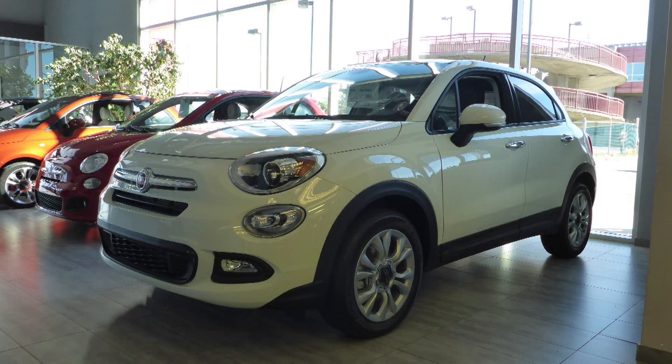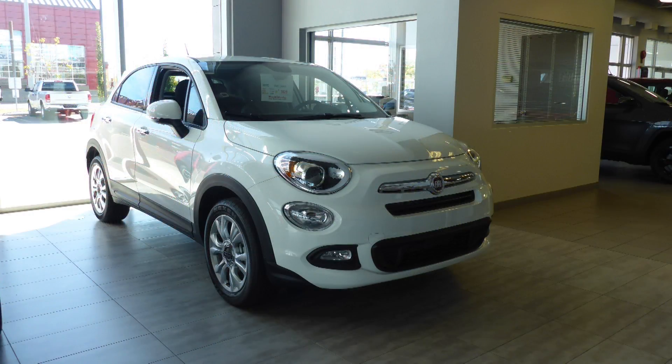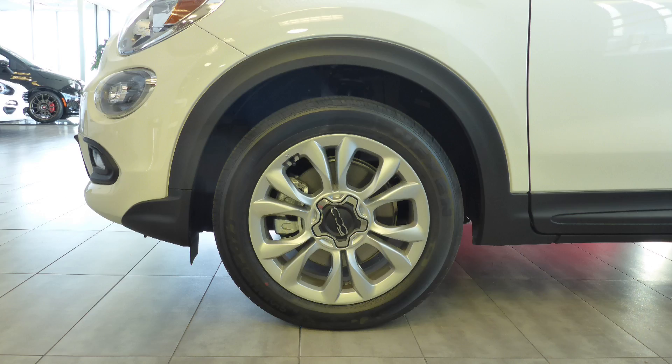Hi Brittany. This 2016 Fiat 500 X Sport comes equipped with a 2.4L engine and automatic transmission. Power heated manual folding side mirrors, bifunction halogen projector headlamps, fog lamps, 17-inch aluminum wheels, and a white exterior.